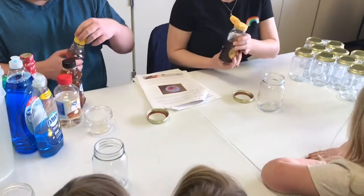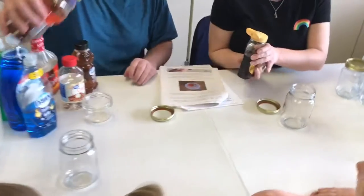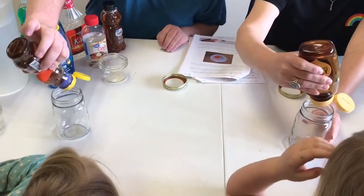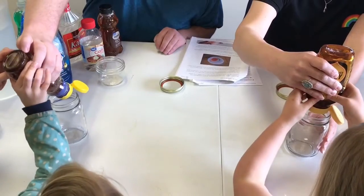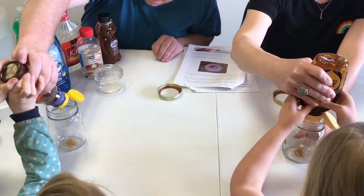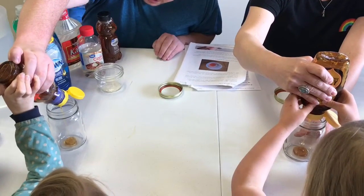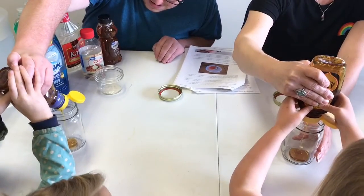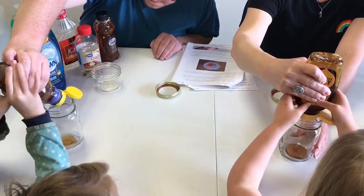So the first thing we're going to add is honey, right into the very center. Don't touch the sides — it's really important not to touch the sides of the jar. You can make a rainbow jar! Only two people at a time can do it right now.